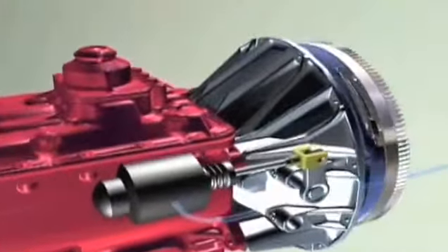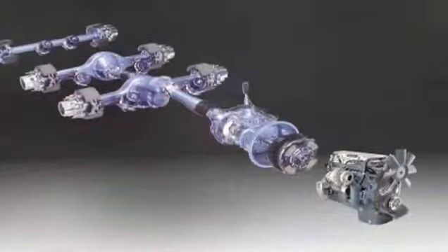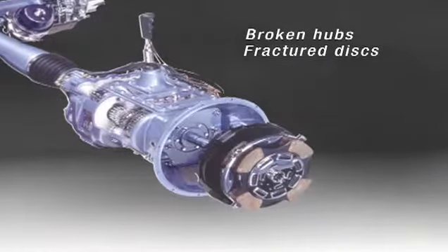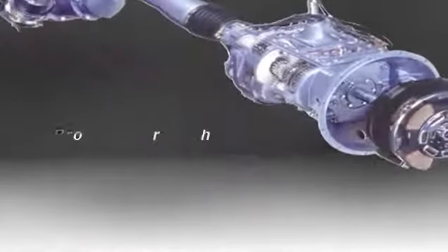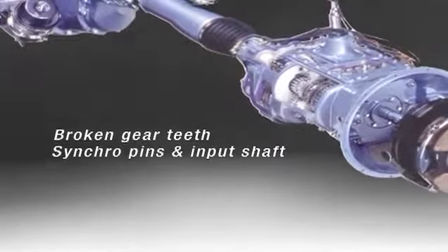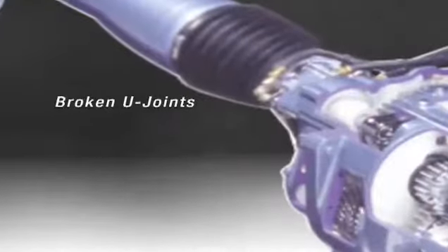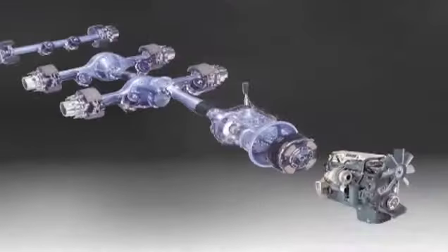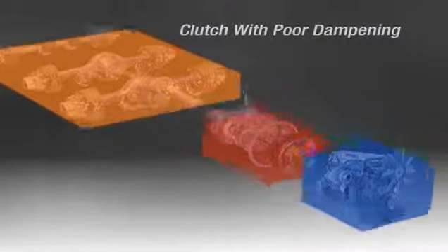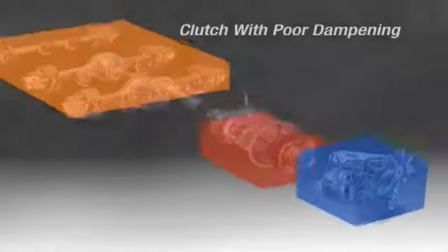Poor dampening can result in significant damage to many components of the driveline. These include broken hubs and fractured discs on the clutch. Severe transmission damage is also possible, including broken gear teeth, synchro pins, and input shaft. Broken U-joints on the drive shaft and even drive axle problems such as broken gears on the power divider and worn side gears can also result from poor dampening.